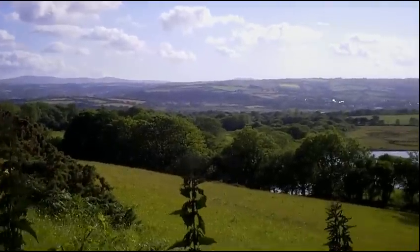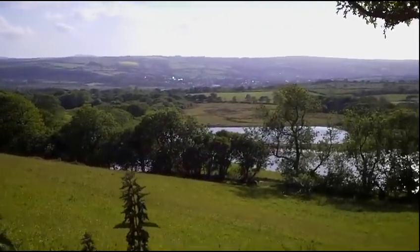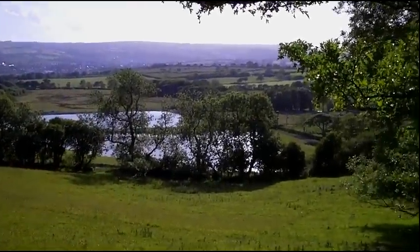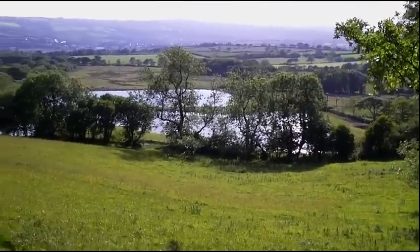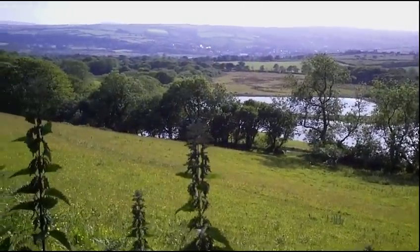Just thought I'd take five minutes out and have a look at the lovely countryside alongside here. Perfect day to come metal detecting. Still got quite a bit of land to detect.